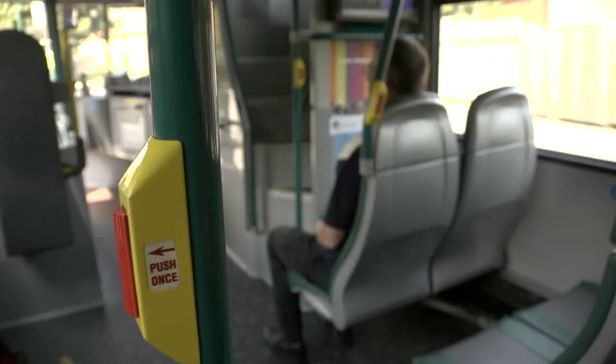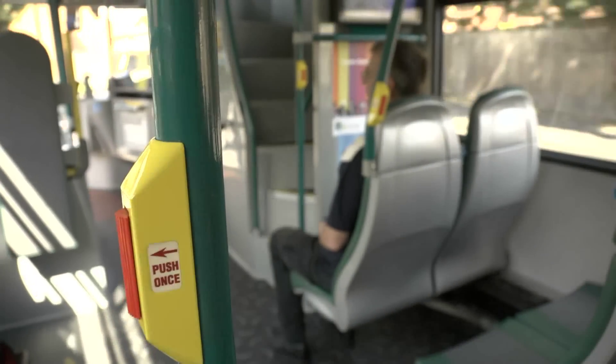These buttons are generally in very good contrast, usually yellow and red in colour, although it will vary depending on operator. And they often have tactile markers on as well, so you know it's the bell press. Quite often there's a bell on a pole fairly frequently.